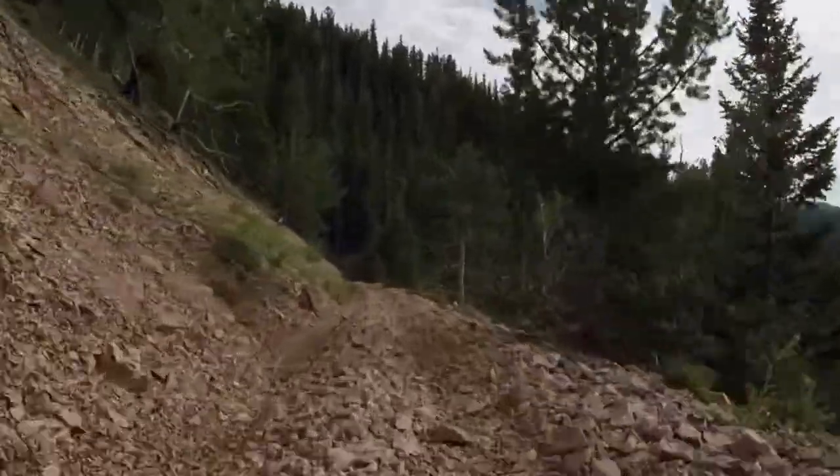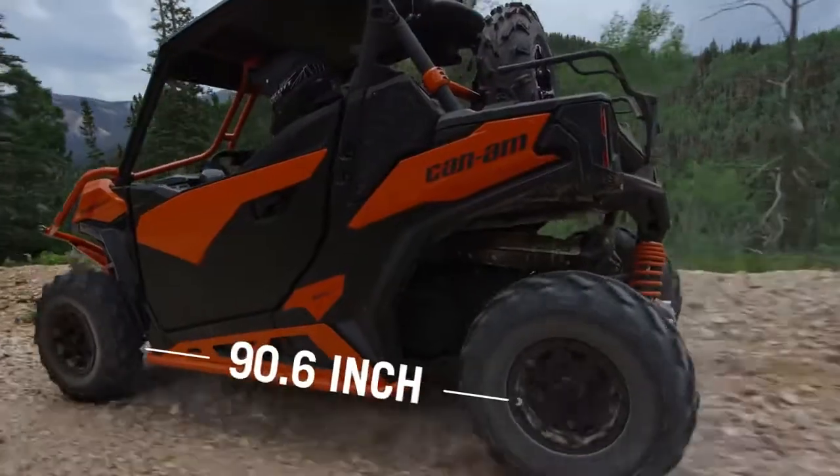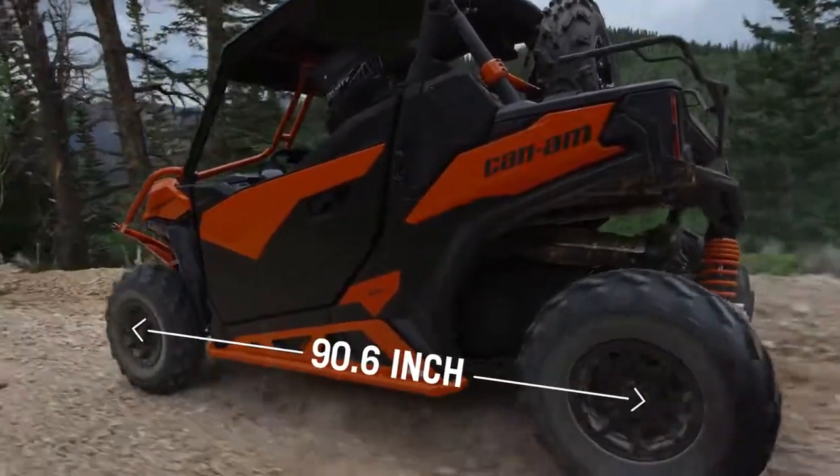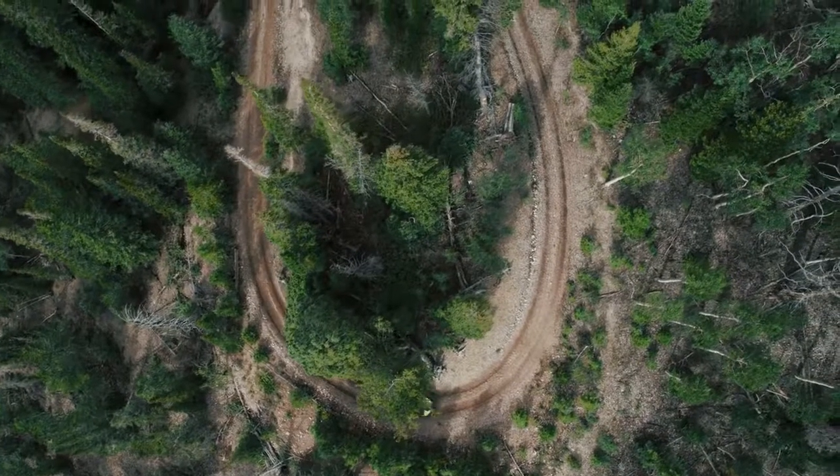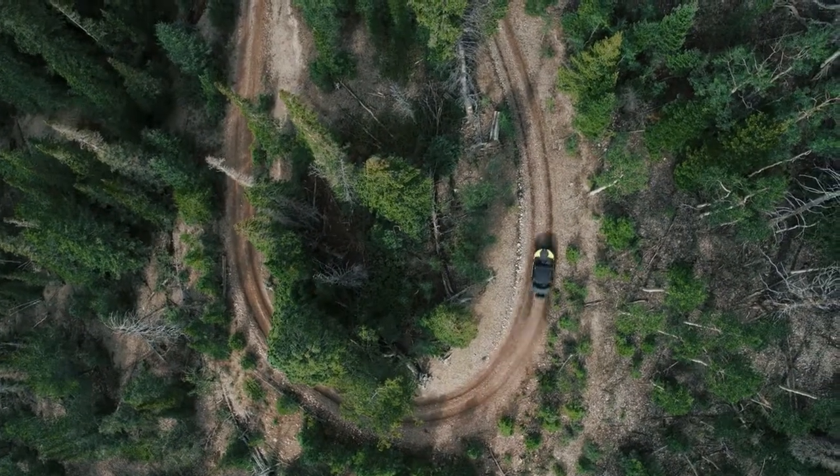When it comes to handling, the new Maverick Trail is always ready for what's around the corner. That starts with a longer wheelbase than other 50-inch side-by-sides, giving you added comfort, greater stability, and the agility to carve up the trail any way you want.